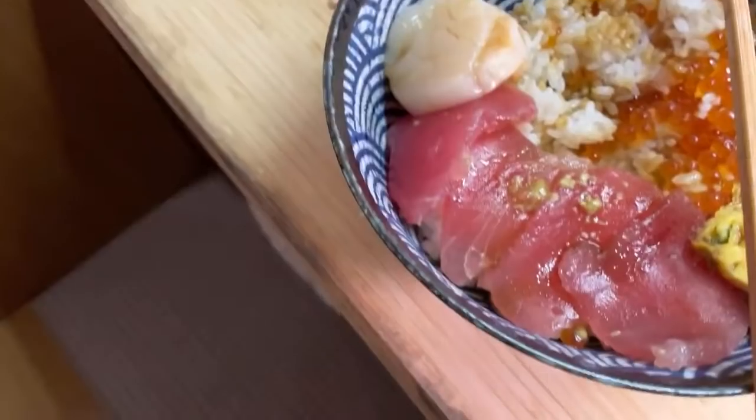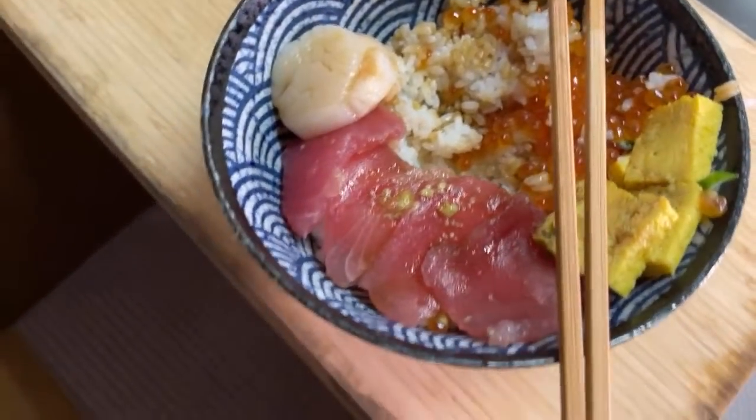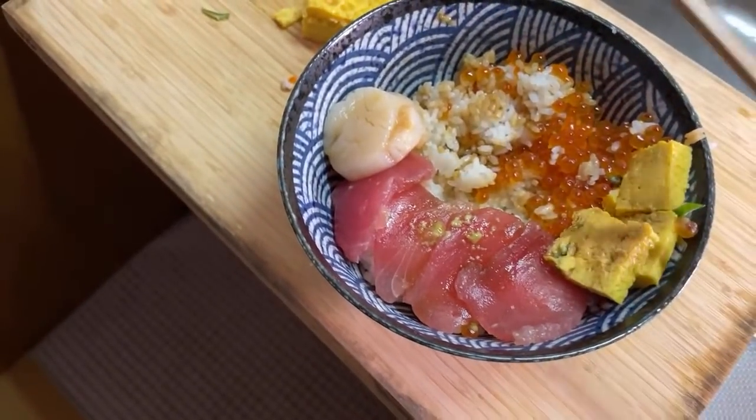You can enjoy the last 20 seconds looking at this butchered kaisendon. It's very not appealing right now, but this is my dinner.